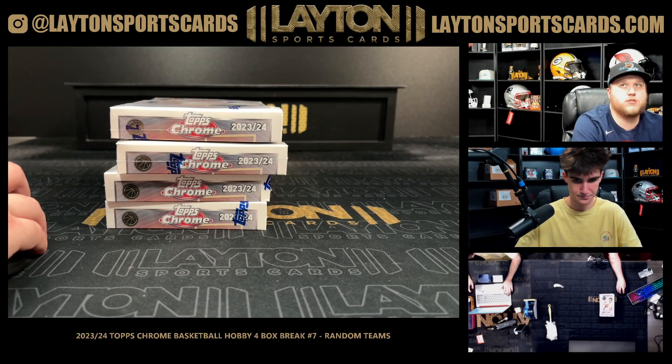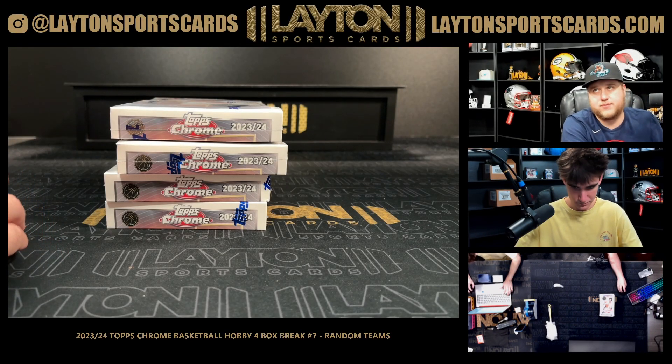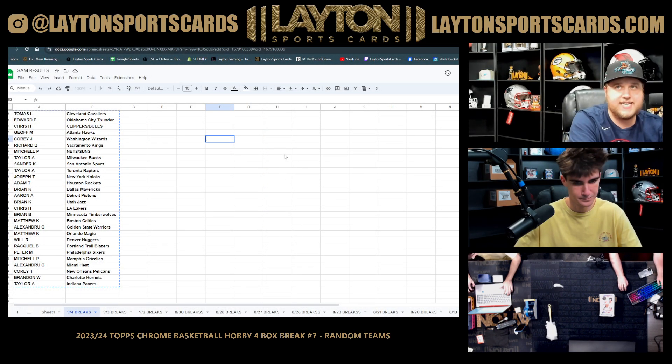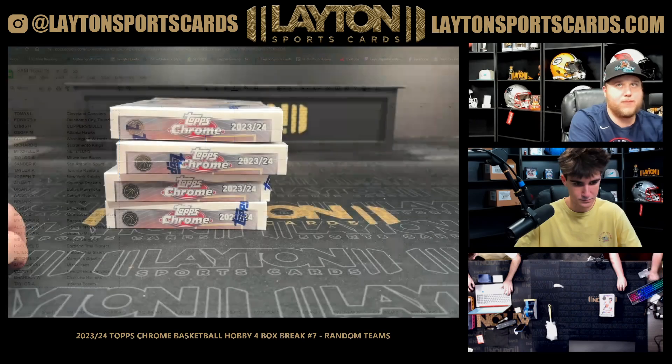What's going on everyone, Sam here with Latent Sports Cards. We've got the 2023-24 Topps Chrome Basketball hobby four-box break number seven, random team style. You can find your random results as always on the website under the results tab, as well as the link in chat. Good luck everybody, let's do it!